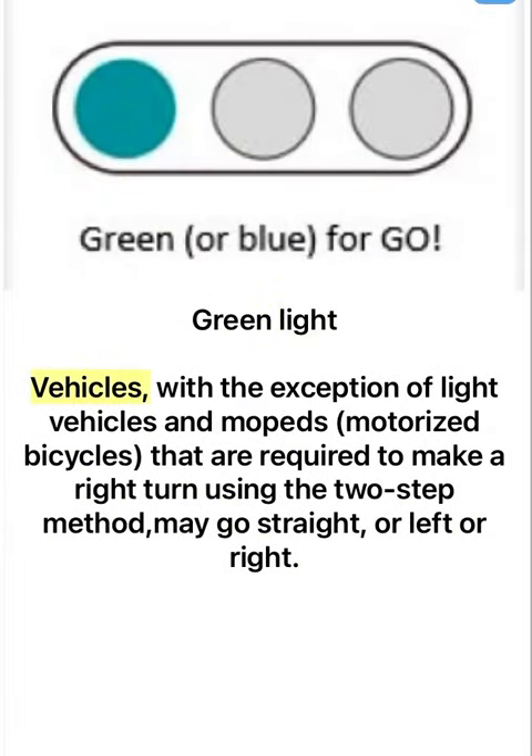Green light. Vehicles, with the exception of light vehicles and mopeds, and motorized bicycles that are required to make a right turn using the two-step method, may go straight, or left or right.